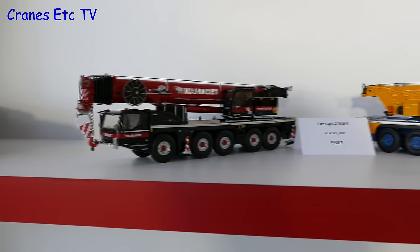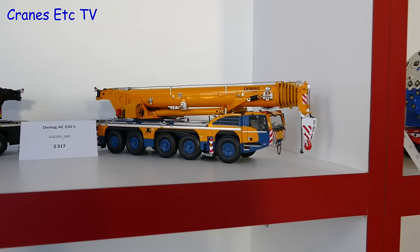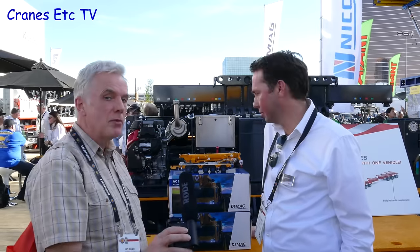At the TII Group stand, IMC models were represented in the merchandise store. I'm at the TII stand with Joop Hansen of IMC models, and we've got in front of us the big DMAG five-axle crane that we saw at the toy fair. So Joop, how's this coming along?